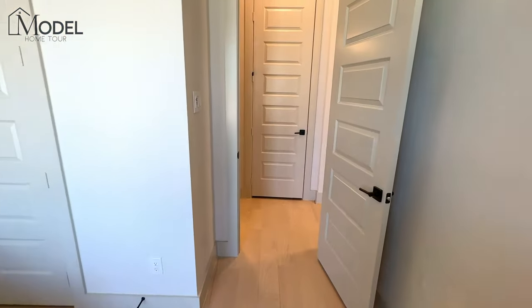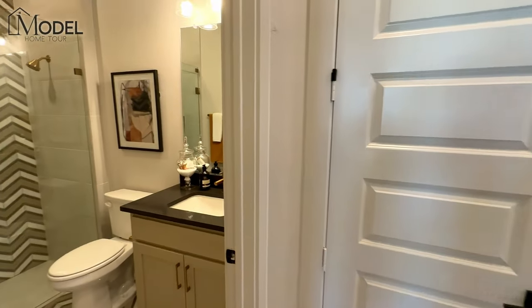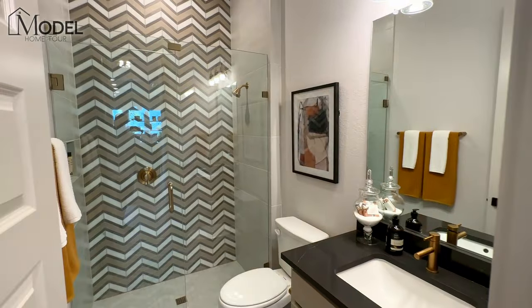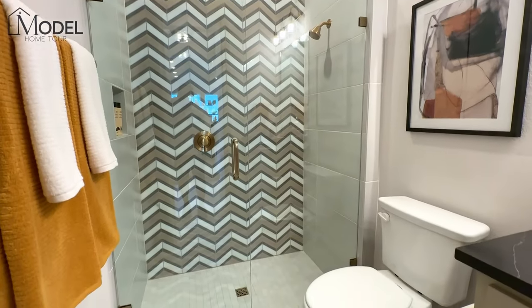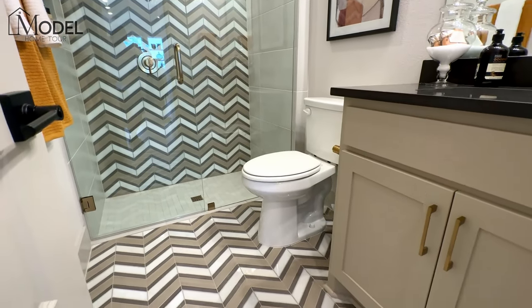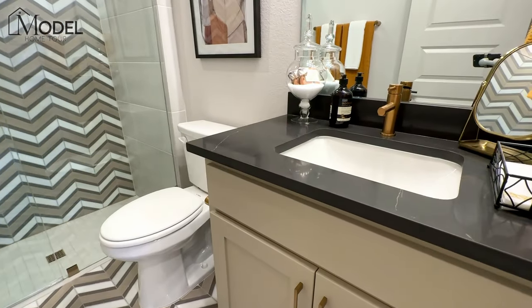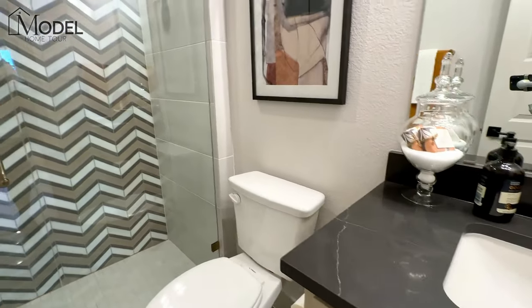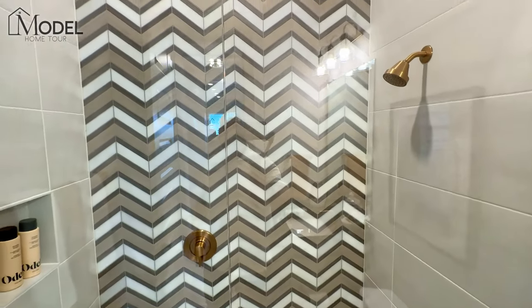Off the guest bedroom is a full bath with a full standup shower. Beautiful tile — kind of got that herringbone design. We've got dark countertops with brushed gold door pulls and fixtures.